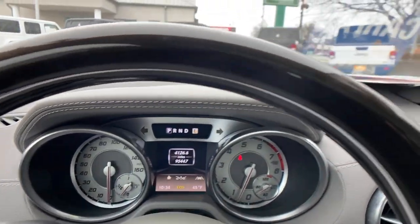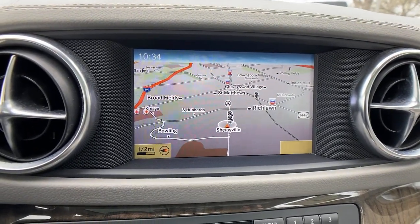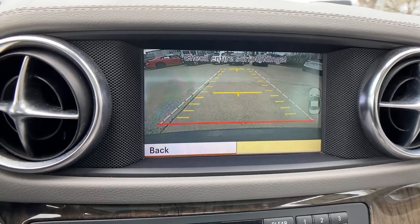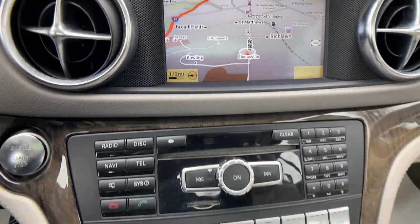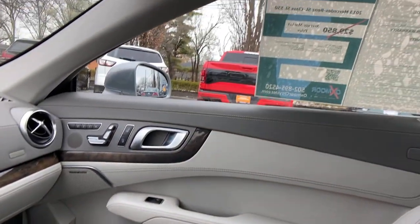These are just some of the great options this vehicle comes with: navigation system, keyless entry, iPod and MP3 input, fog lamps, heated mirrors, wood grain interior trim, satellite radio, power passenger seat, premium sound system, and heated front seat.